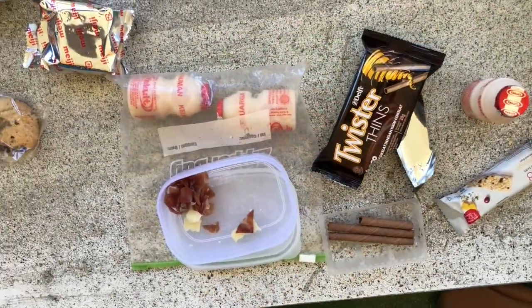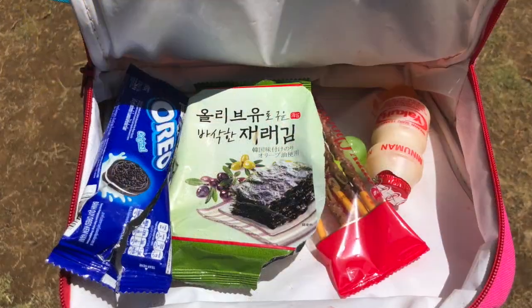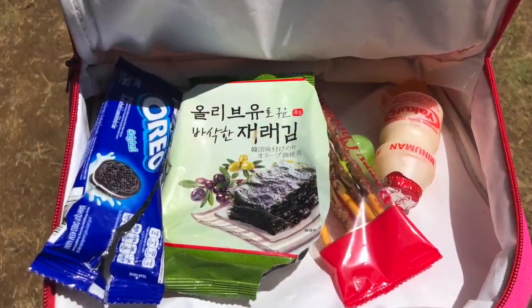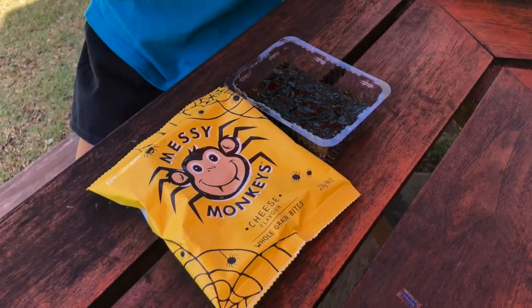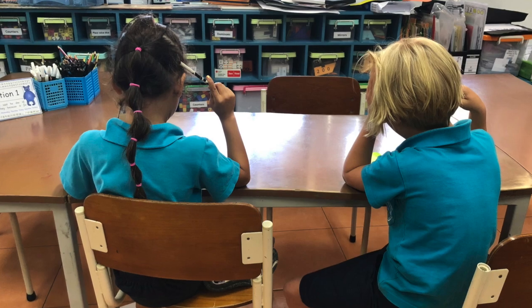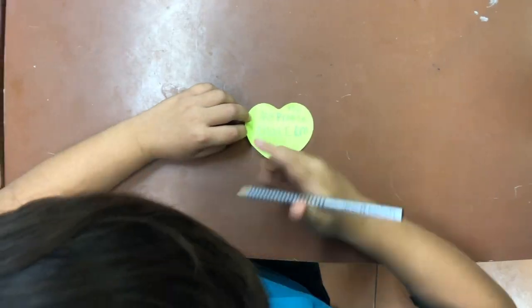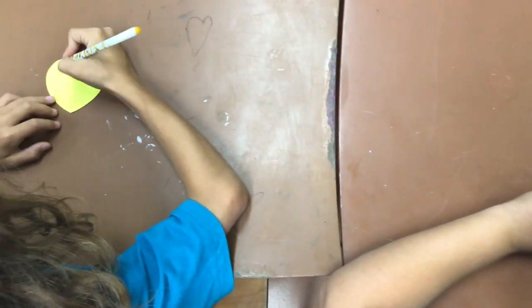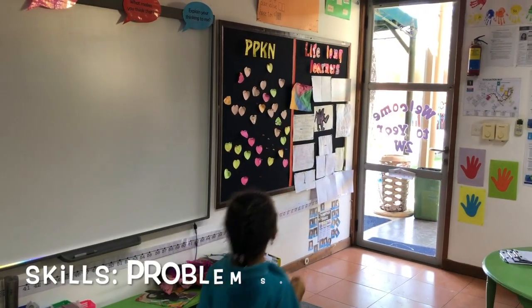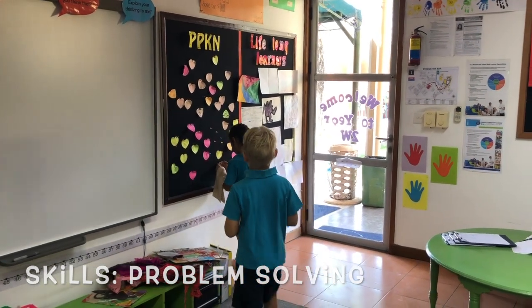Students were also asked to think about where the majority of their waste comes from. When they realised that their snack boxes were responsible for most of their waste, they started to think about ways to reduce this. Finally, the students reflected on the different solutions that they had come up with, and wrote promises explaining what they would do to reduce or reuse their waste in Bali. These were shared with the whole class, demonstrating that there is more than one solution to a problem.